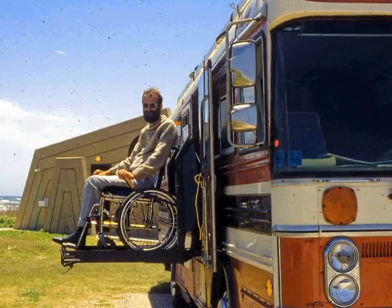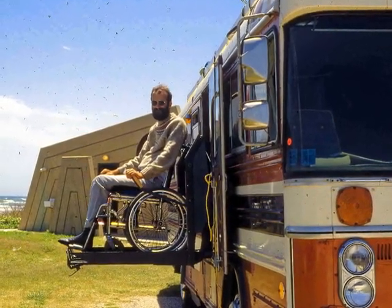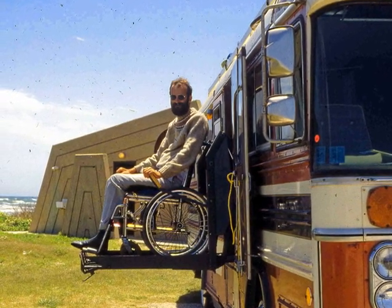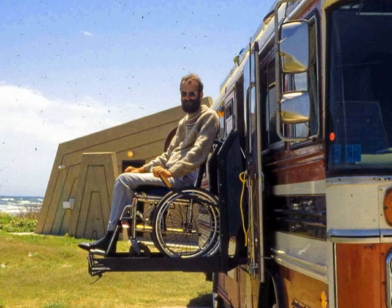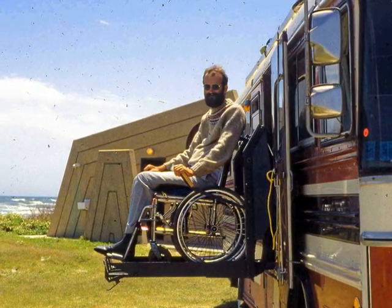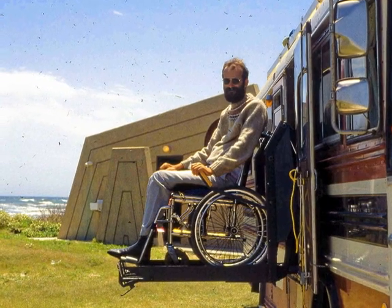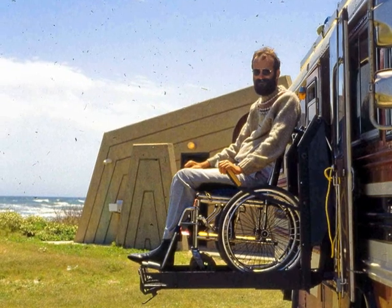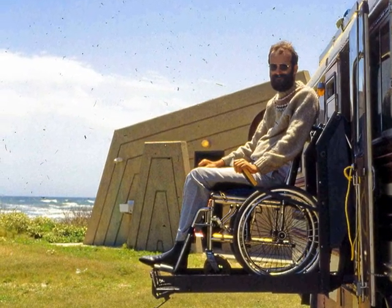In 1988, I took a year off work here in Perth, Australia and traveled around North America in a Bluebird camper bus. Here I am in the bus, and you can see that I'm in a wheelchair, the result of an accident in 1978 that left me a quadriplegic.